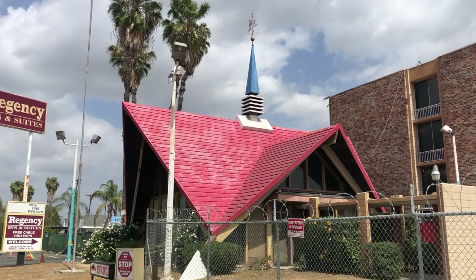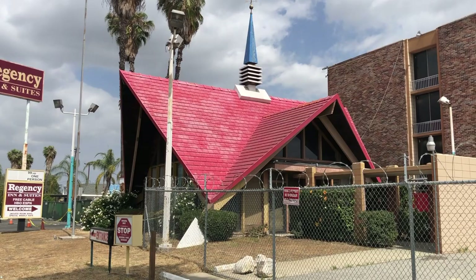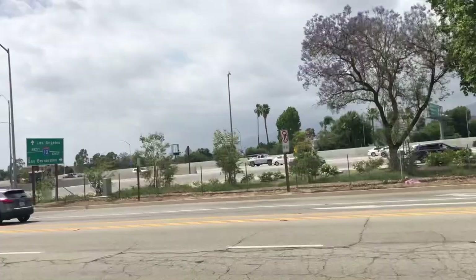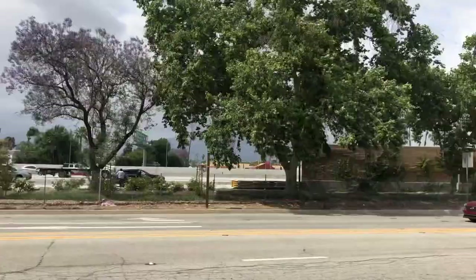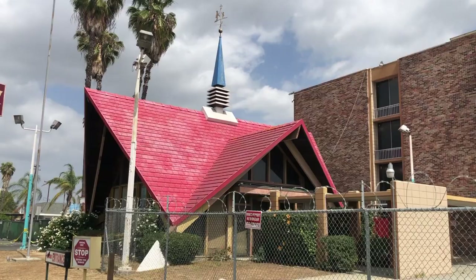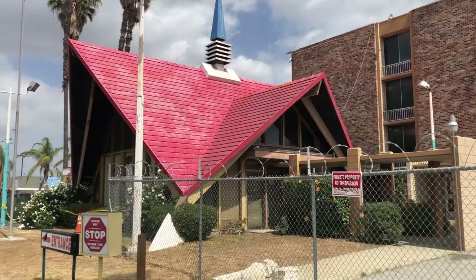It was pretty damn exciting to see this thing. I've only seen photos of these roofs. This classic A-frame design here, and this bright orange — now red — roof. It's so iconic. Instantly recognizable. They come off the freeway. Of course, this is a travel lodge, a hotel, right off the freeway. You see this immediately off the 10 freeway. Pretty exciting to come across this thing. Look at it, it's awesome.